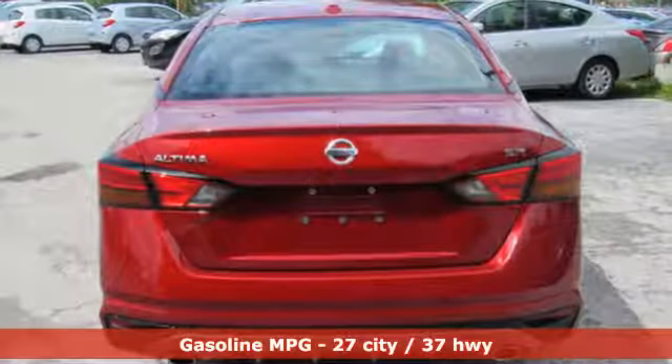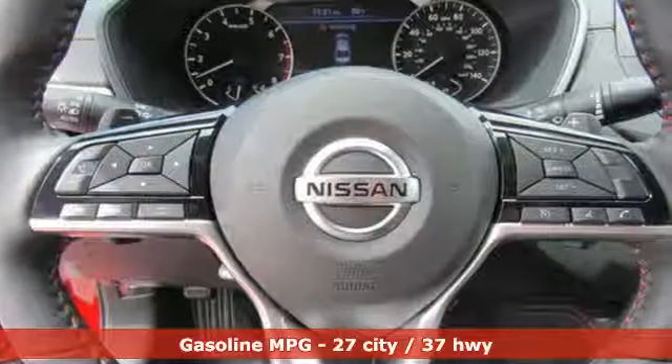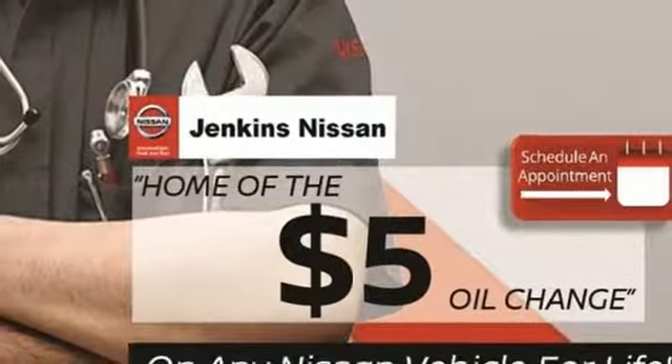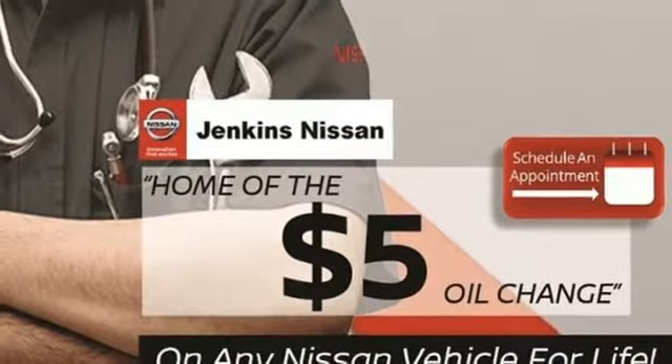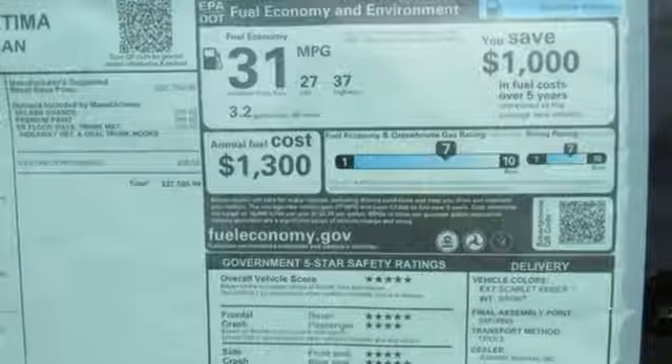It comes with all the amenities you need: streaming audio, remote engine start, leather bucket seats, rear parking sensors, wireless phone connectivity, leather steering wheel, inline 4-cylinder engine, aluminum wheels, sports suspension, and doors and push button start proximity key.